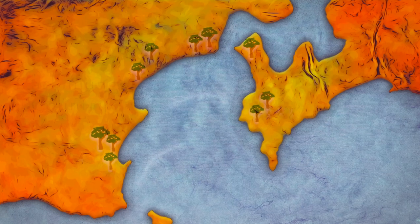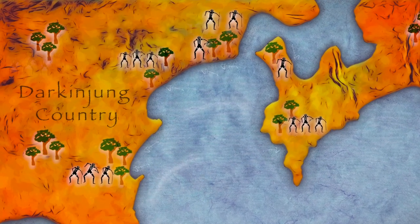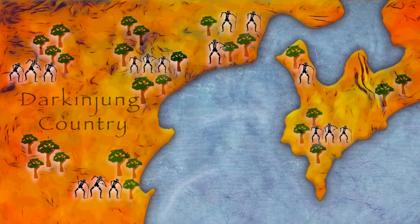The traditional custodians of the estuary were the Darkinjung people. It's reasonable to conclude that their relationship with the processes that shaped the estuary was relatively harmonious for several thousand years.